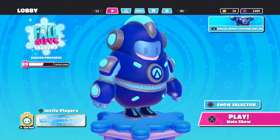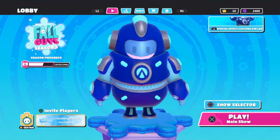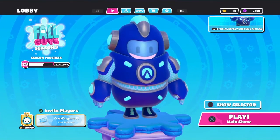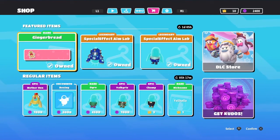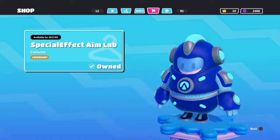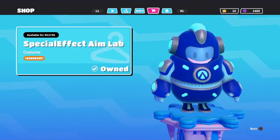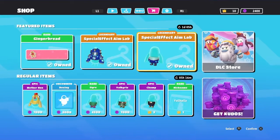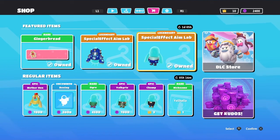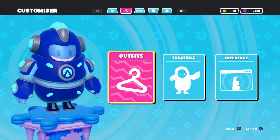Alright everybody, what is up, it's your boy Kangaroo and welcome back to another Fall Guys video. As I promised, here is the Aim Lab outfit that has come to Fall Guys. Here it is in the shop under Special Effects - Aim Lab. This is the top half and this is the bottom half. It's only two crowns, one for each part. This is the final skin of the Special Effects series.